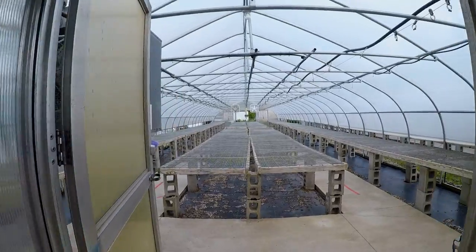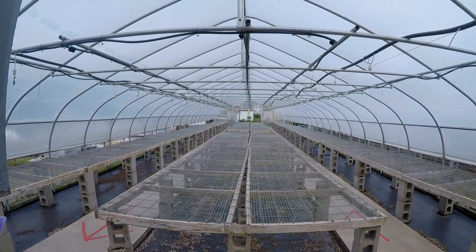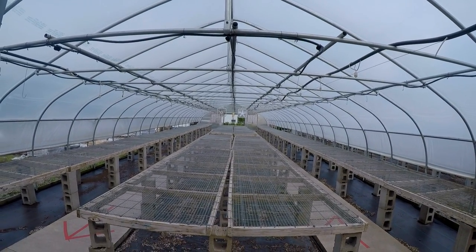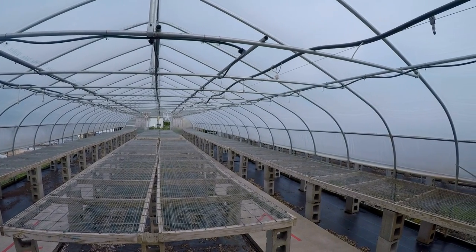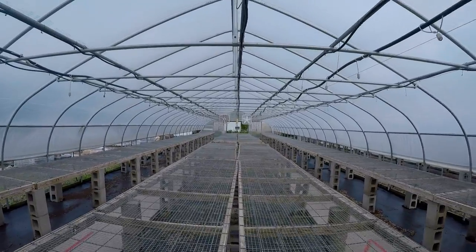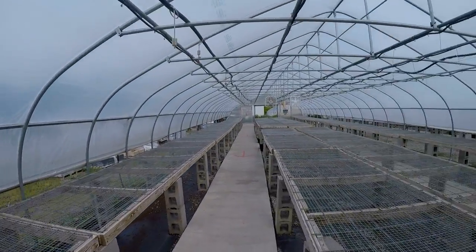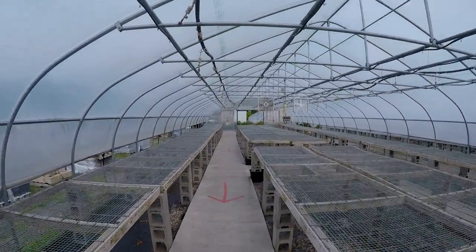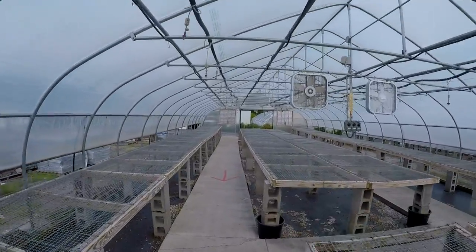Wow! Look at the size of this! This is huge! Maybe Dad and John can build a greenhouse like this for Carol. I mean, there's plenty of space in the backyard.